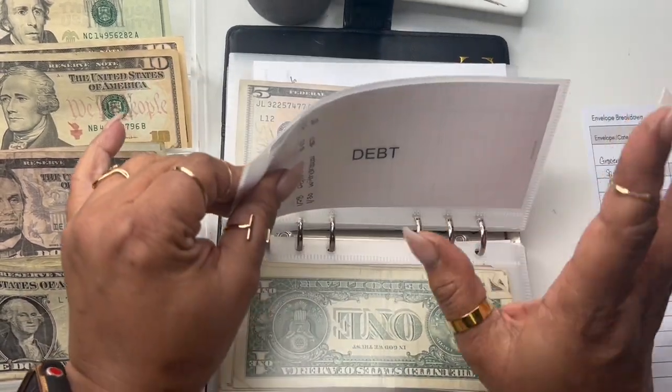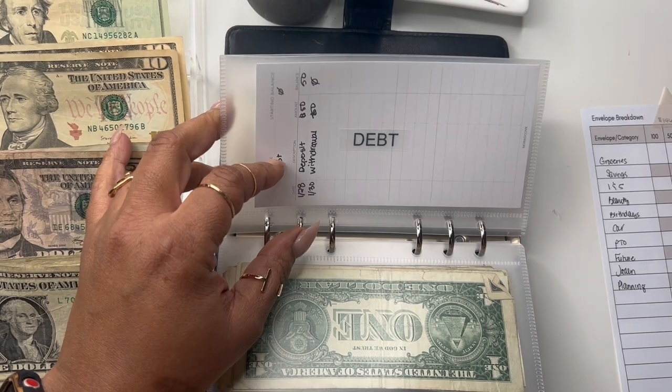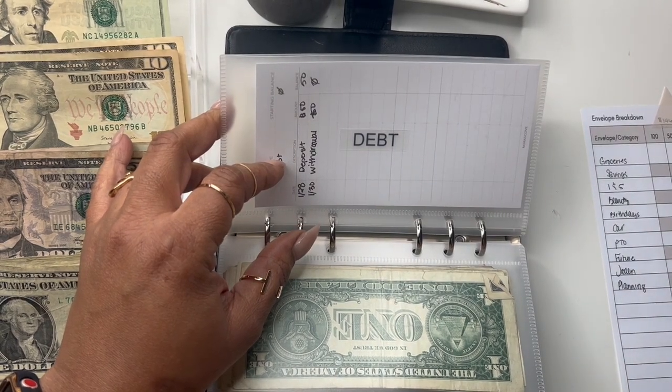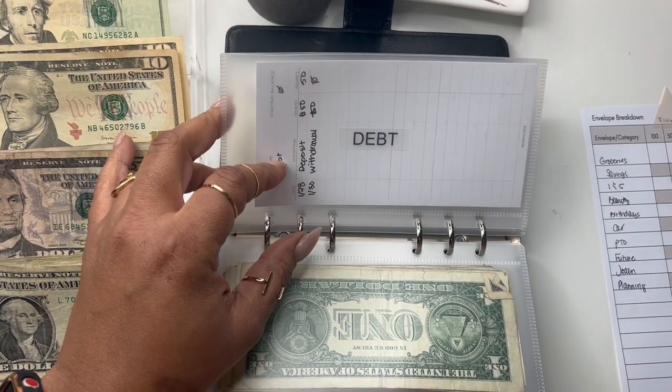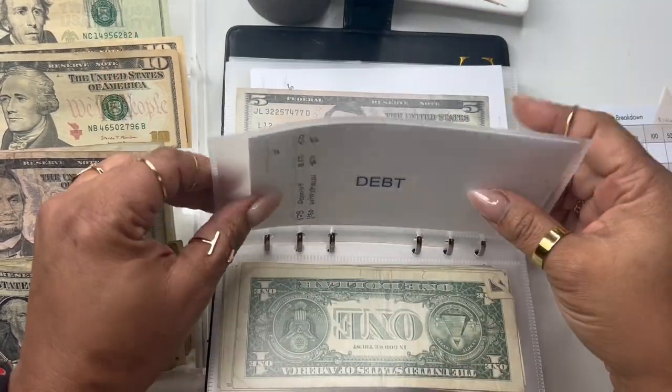The debt envelope doesn't have anything going in. I paid so many Quad Pays and bills this week my head is spinning — there's nothing left, but hopefully I'm caught up.